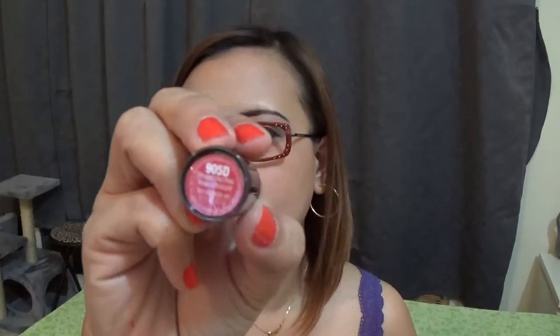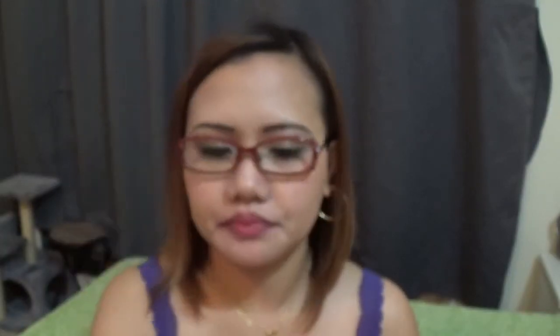Moving on to the second shade — 905D Smoke and Hot Pink. This is the one I usually wear at the office for work. Here's how it looks on my lips.